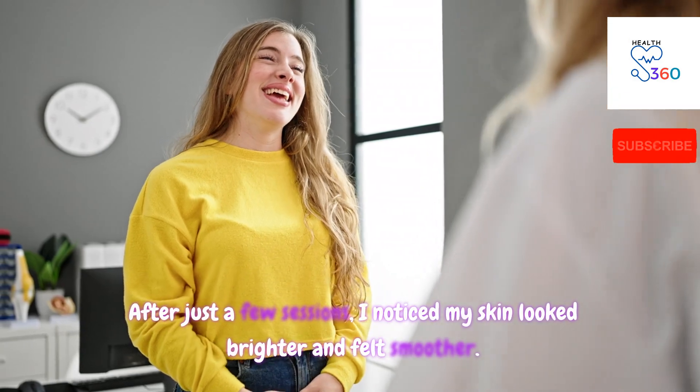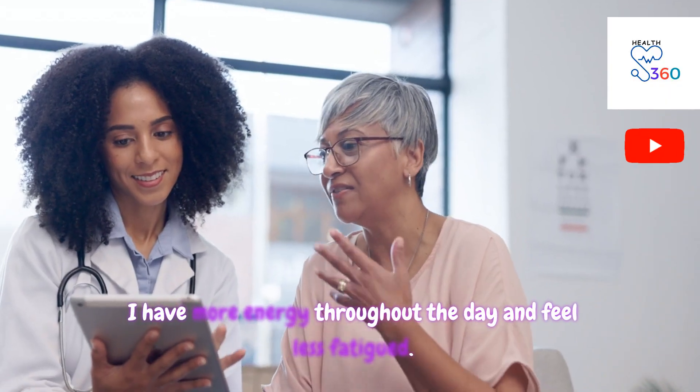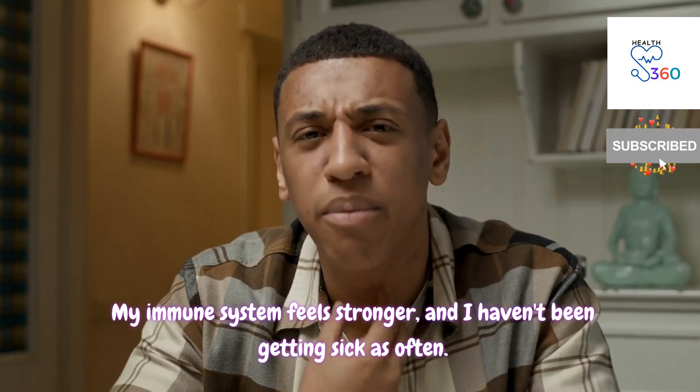After just a few sessions, I noticed my skin looked brighter and felt smoother. I have more energy throughout the day and feel less fatigued. My immune system feels stronger, and I haven't been getting sick as often.